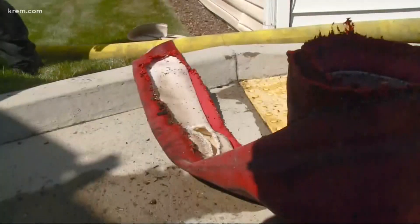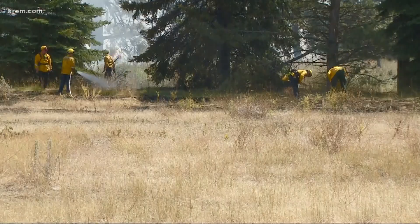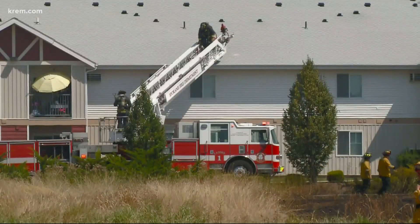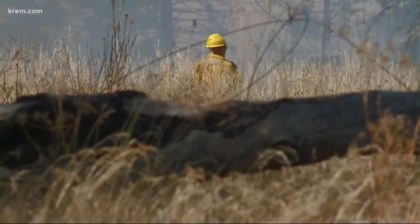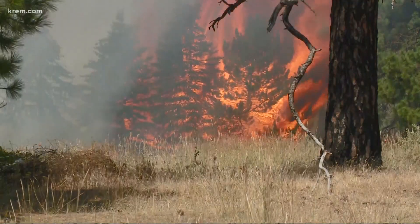Pretty scary for folks living in that complex. Amazingly, people in that apartment building told us the inside of their homes are okay — it was just the exterior of the building that was damaged. At one point, though, winds caused the fire to shift and flames came close to a fire engine. Fire crews tell us that heat damaged some of their hoses, causing them to burst.